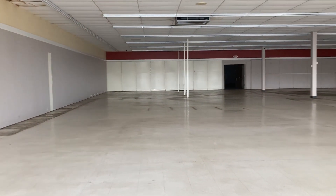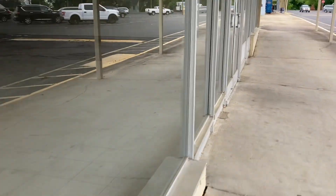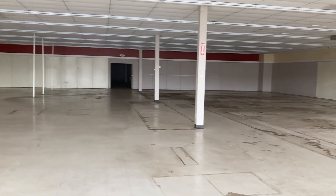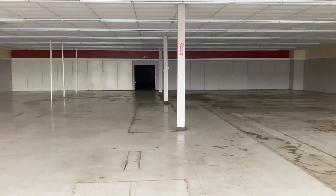They stripped it bare. Look at that. It's literally completely empty. Look at all the stains on the floors from where stuff used to be. Wow. Look at that.